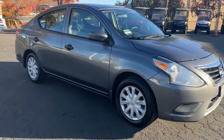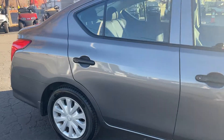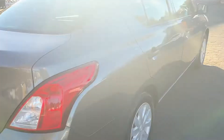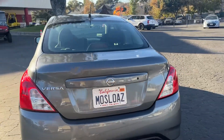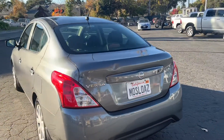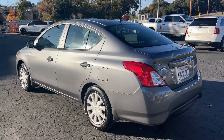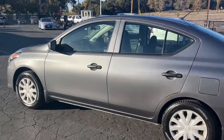AC and heater works. Give you a good shot of the passenger side — nice and clean. There's the back. Those plates will come off, they're personalized and we'll get you some new plates, just so you know. Driver's side is nice and clean as well.